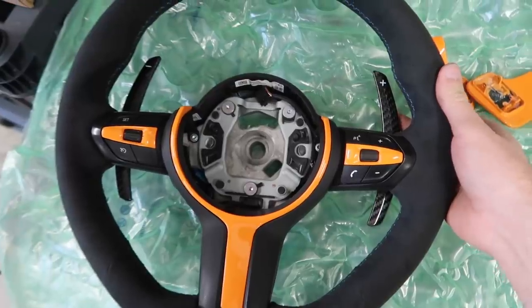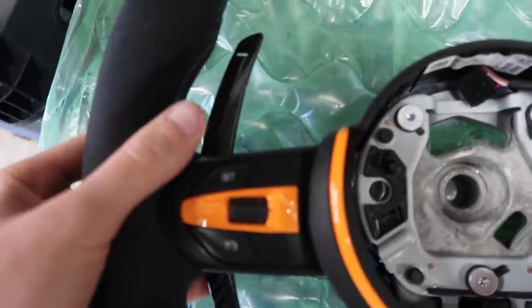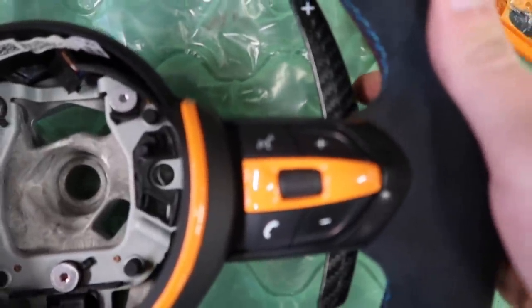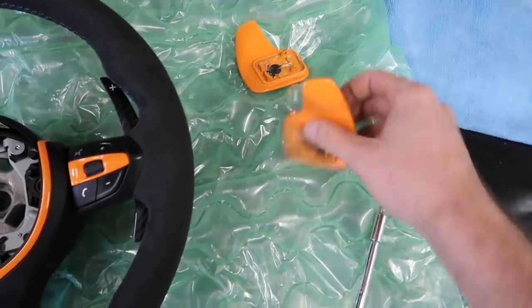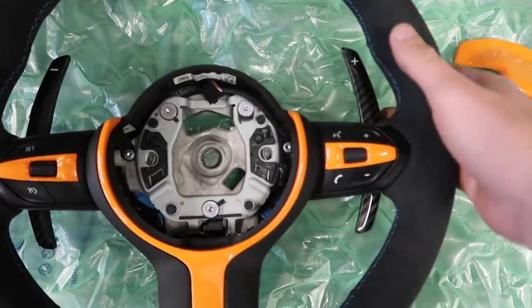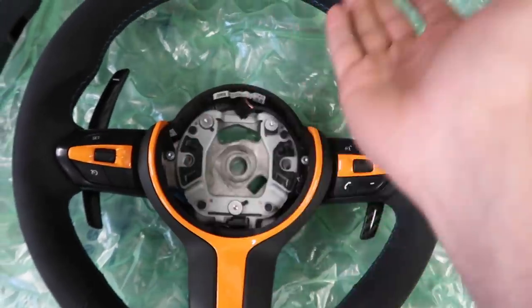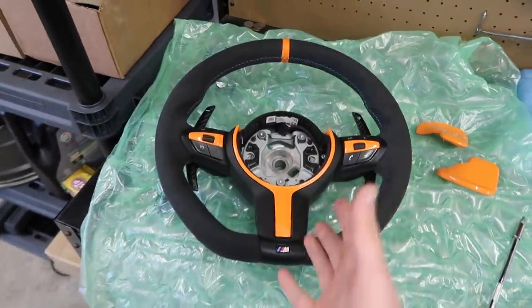Check it out with the new paddles — this looks absolutely insane. Let's confirm it's functional. Shout out to OZ for getting my order right. Keys Motorsports sent the extended carbon fiber ones and you really can't beat those extenders — they look dope. Shout out to both Keys and OZ for making this happen. Let's go ahead and install it — I'm pretty hyped, I hope you guys are too!